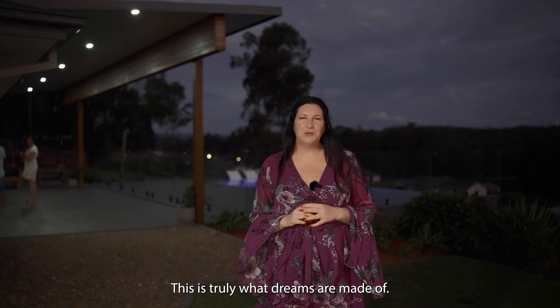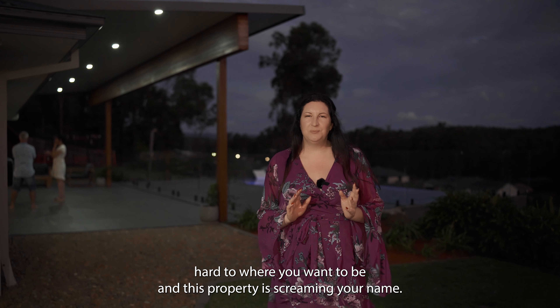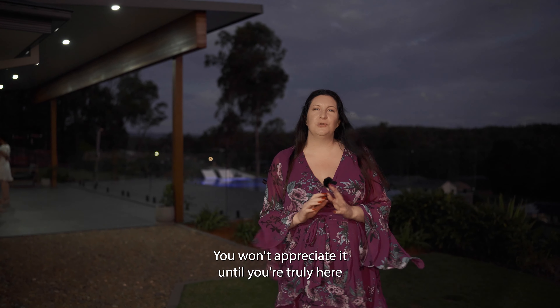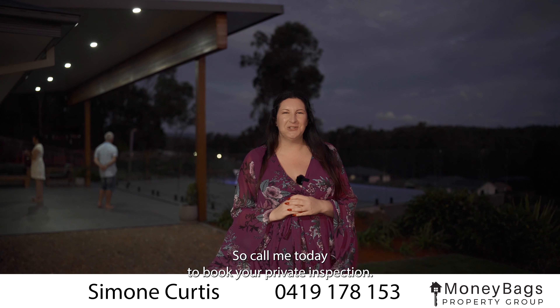This is truly what dreams are made of. You've worked hard to get where you want to be, and this property is screaming your name. You won't appreciate it until you're truly here to see all that this great property has to offer, so call me today to book your private inspection.